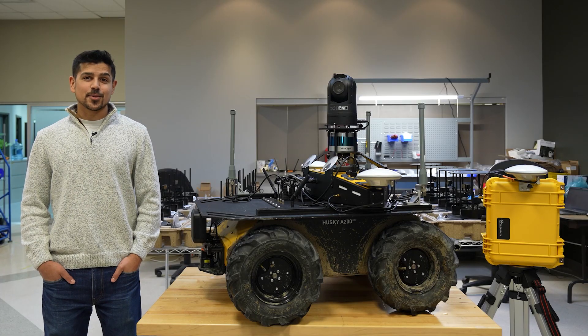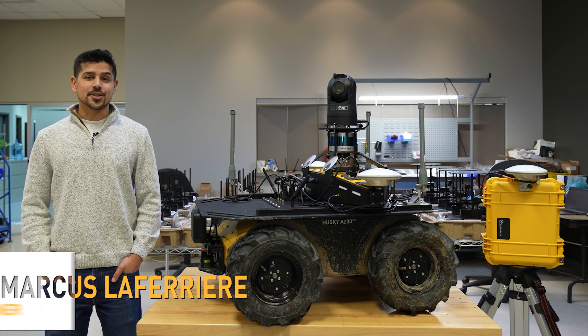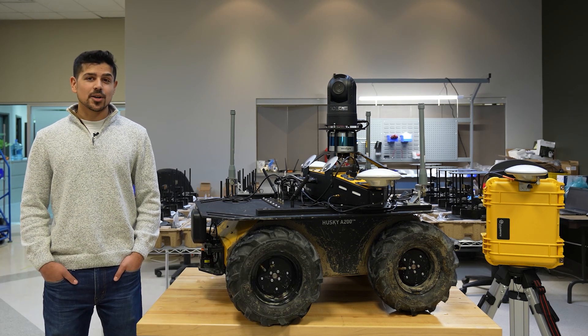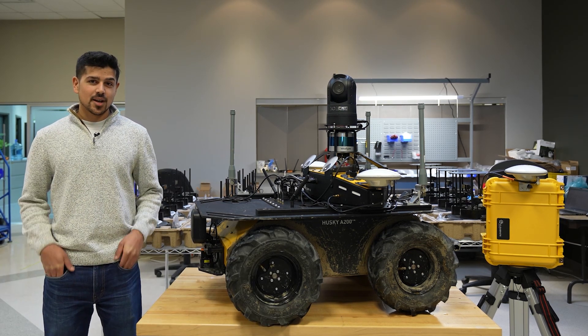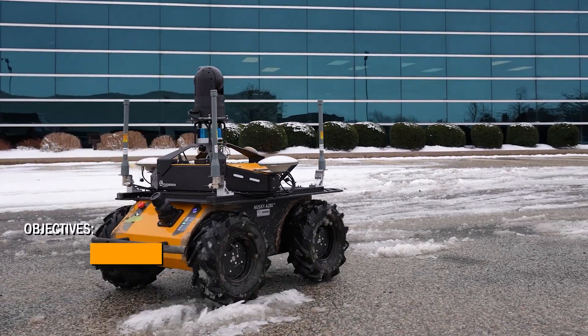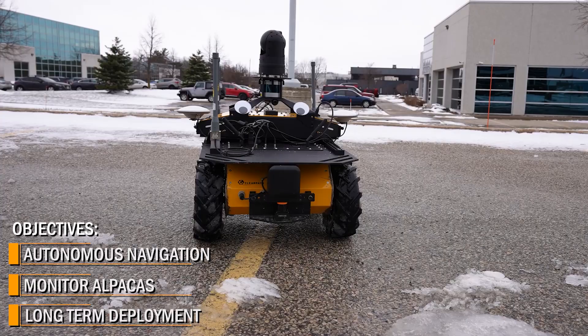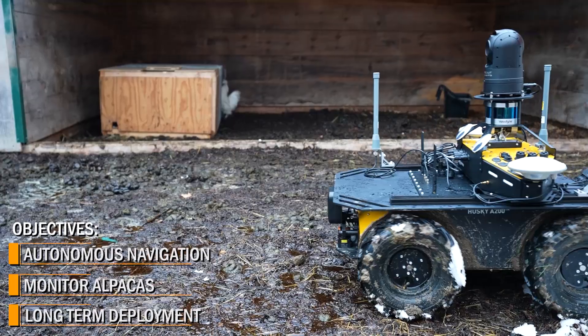The integration team here at ClearPath Robotics has been working very hard to make sure that AlpacaBot has everything he needs for a successful mission. We had three primary objectives when we started the integration work: autonomously navigate using ClearPath's outdoor nav software, keeping an eye on AlpacaBot's Alpaca friends, and enabling long-term deployment without the need for human intervention.